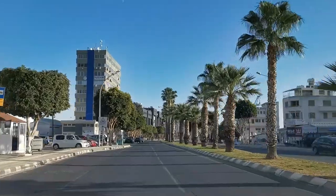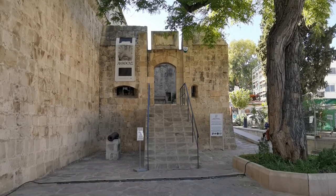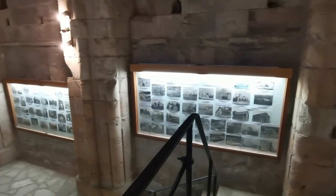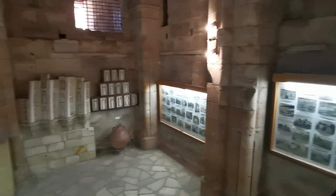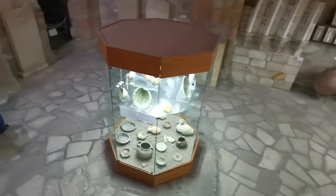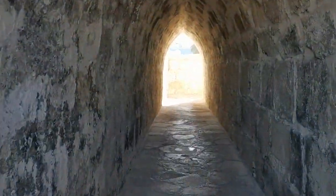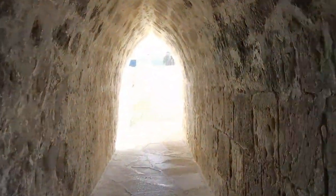Next up was the city of Limassol, the second biggest city in Cyprus. First stop was the Limassol Castle, a medieval construction with a museum inside, with all sorts of cool collections and artefacts, and an even cooler tunnel on the roof that leads to a good view of the city.